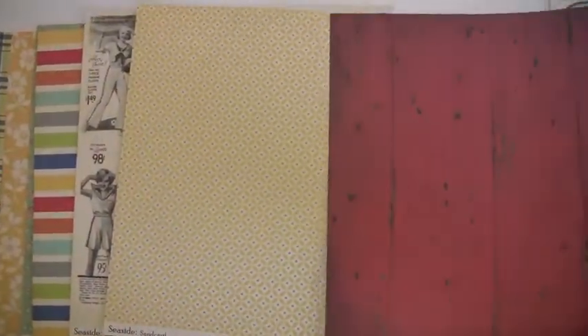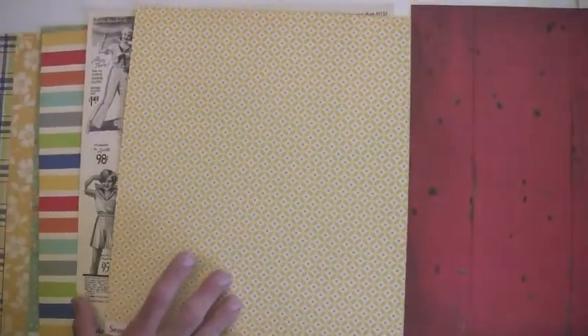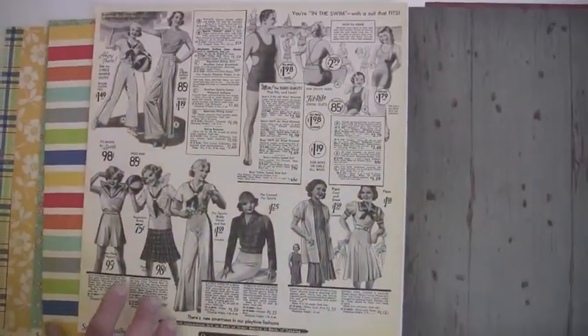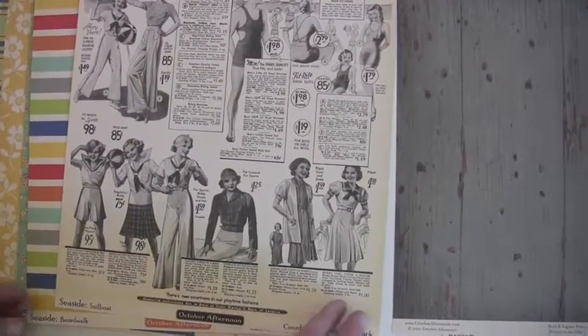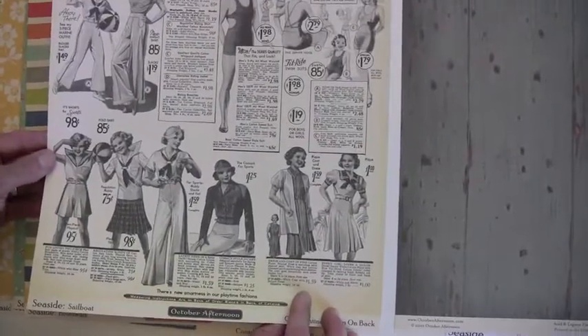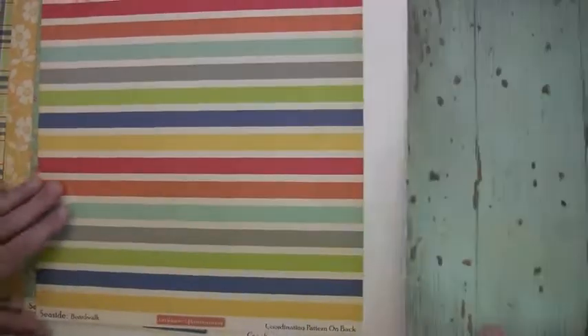You can get October Afternoon at Blue Moon Scrapbooking dot com — we'd be happy to have you stop in. Great vintage image there, huh? Everybody looks so happy — everybody's smiling.